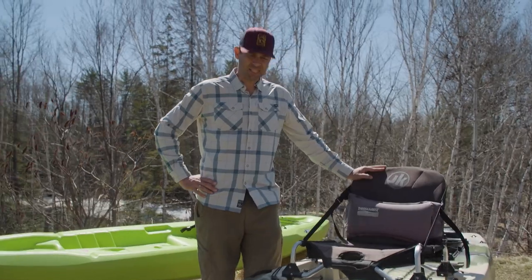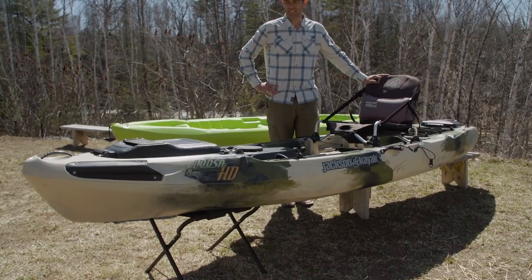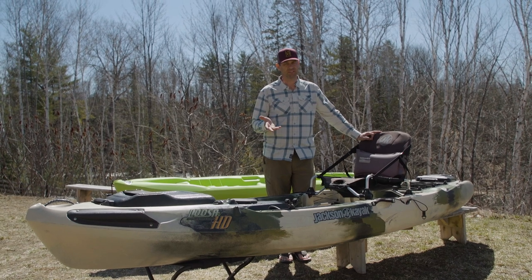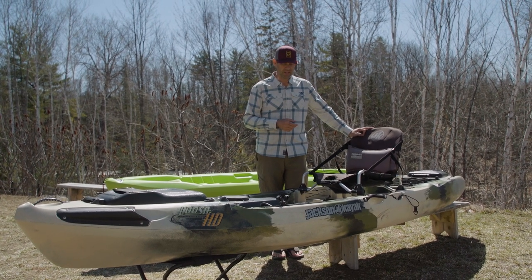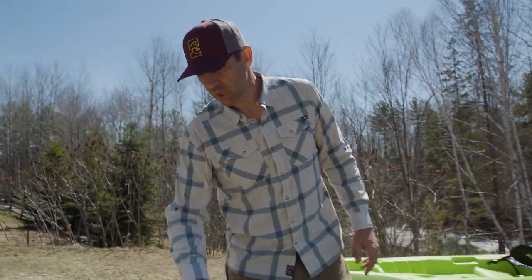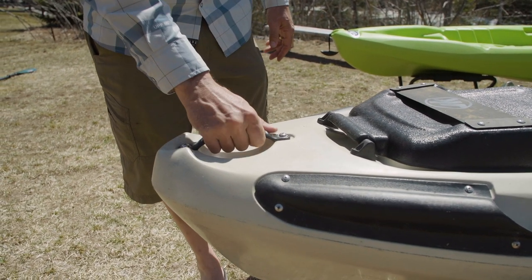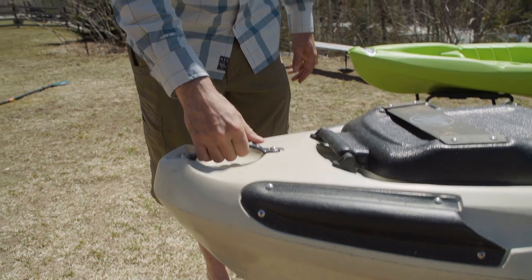Now, a $1,600 sit-on-top kayak — this is the Jackson Kayak Kusa HD. Although it's an all-round sit-on-top kayak, it's really designed for fishing. This is a kayak fishing machine. Let's walk through the boat starting right at the front. Up front, rather than that little handle on the Boost, this one has a solid, almost integrated handle that's not going to fail anytime soon.